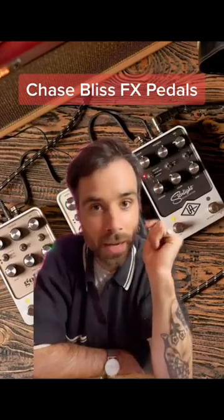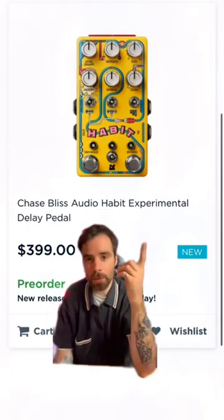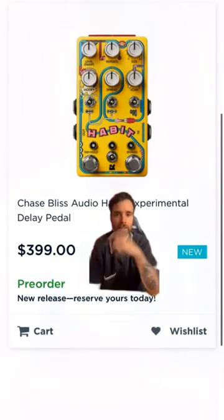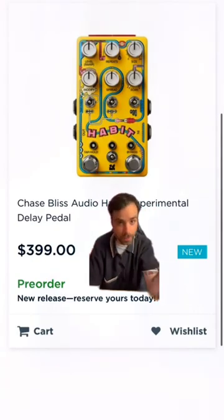Three Chase Bliss FX pedals that, you guessed it, I wish I owned. Obviously, the first one is their newest pedal. It's called Habit. It's an experimental delay pedal. It's not cheap, but based on the reviews that I've seen, you could go conventional with it, or you could also go very experimental.